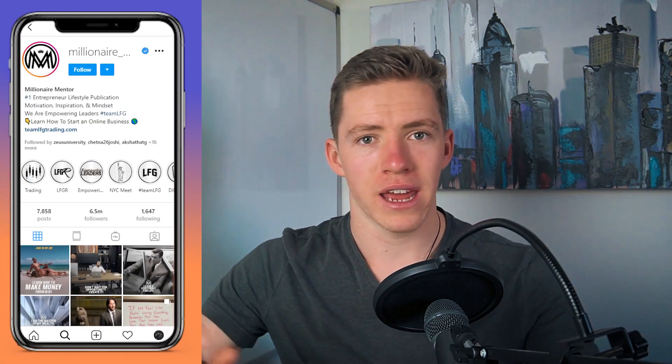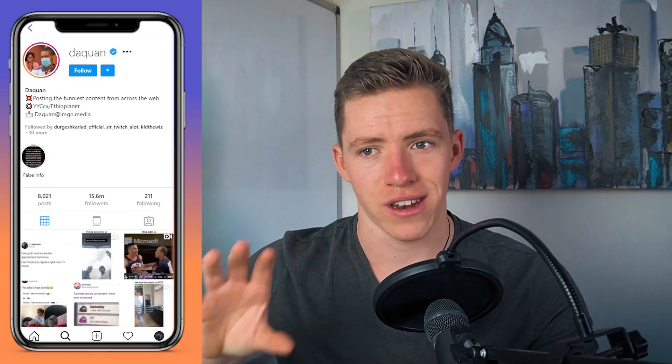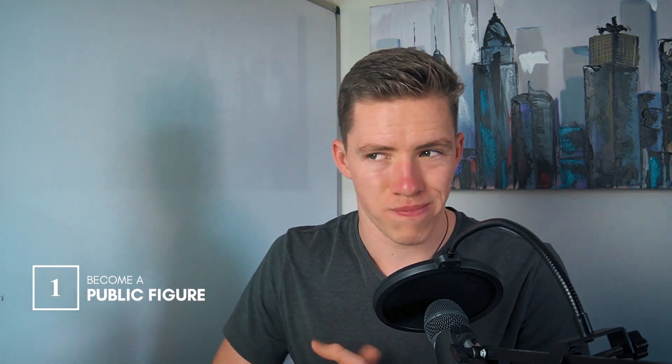I do know that some theme pages are verified on Instagram, but that's usually because they've grown to a massive point where they've actually turned into a business — such as millionaire_mentor. That is a large company now and they do a lot of promotions, brand deals, and work with a lot of clients. They've become a business and that's why they're verified, not just because they're a random repost account. So that is the first step to getting verified on Instagram: becoming someone notable or well-known. This could mean you're an athlete, a news reporter, a TikToker, a YouTuber, an entrepreneur, a large Instagram influencer — anyone who is really notable or well-known or in the public eye.